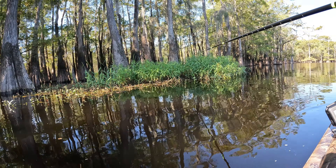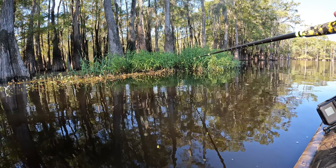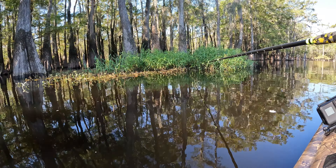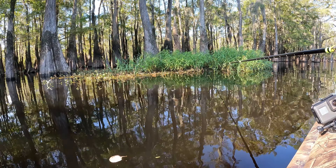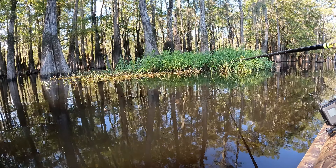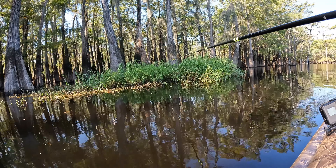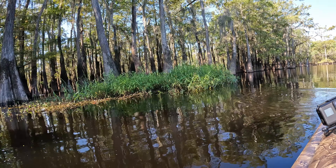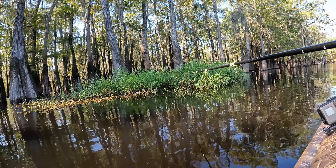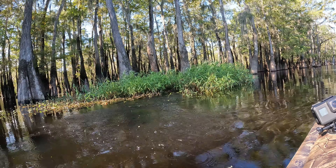Let's drop that Pop's crappie jig down right there — I think I figured out how they want it. We got a little bit of a current, so that current dragged that bait up under that grass there causing them to hit it. They only hit it in that one spot right there, so there's something there that they like.